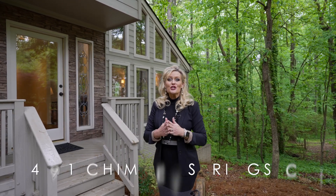Welcome to 4391 Chimney Springs Court in Marietta, Georgia. Today I'm going to take you through this four bedroom, four and a half bath home, just under 4,000 square feet, with a finished basement and the most private backyard. If you have a few moments, take them and follow me through.